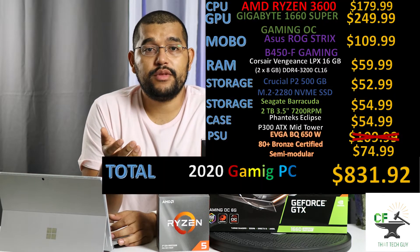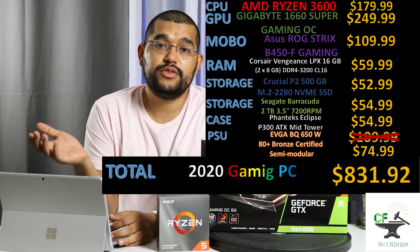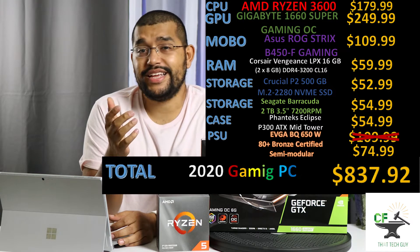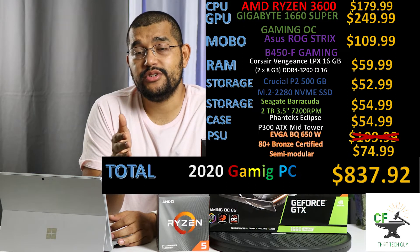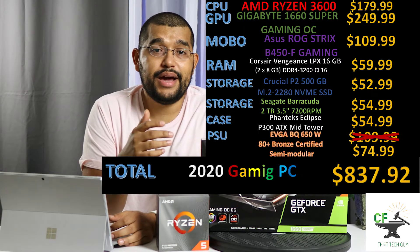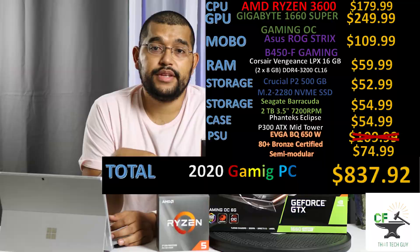For those following along at home, that puts us right at $832.92 before taxes, which at the time of filming had increased a little to about $837.92 — but that still puts us under the $850 budget we had. Eddie came by to work on the PC a little bit, and let's see how it went.